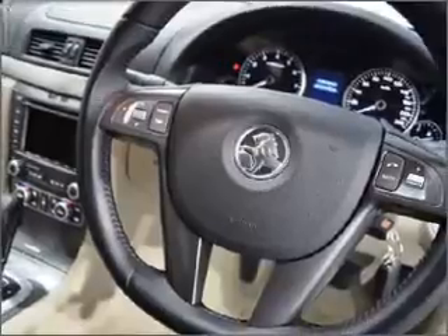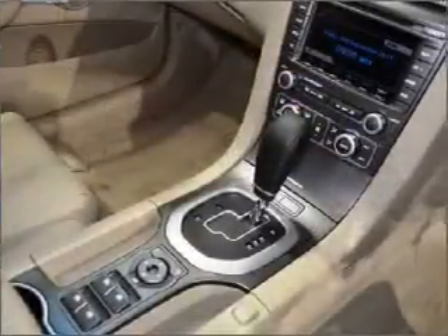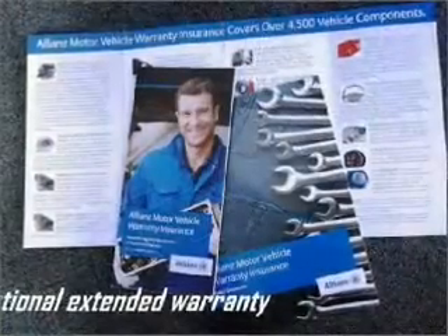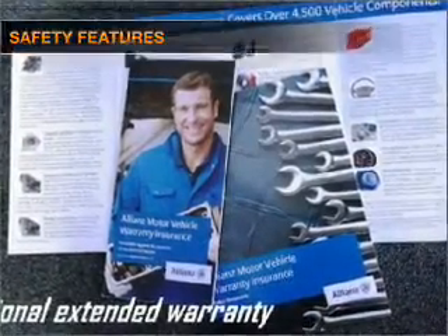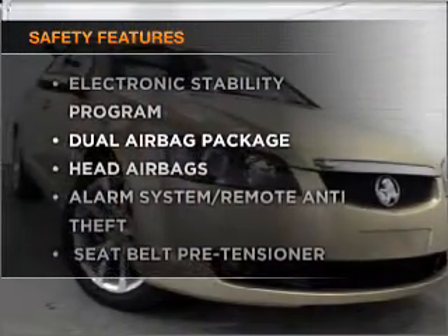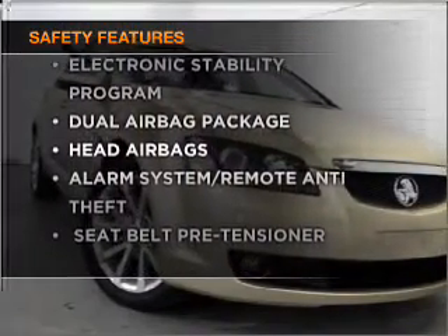Enjoy the flexibility of multi-zone temperature controls. Keep your family safe on the road with the added security of anti-lock braking. Safety is often a big concern, and if it is important to you, know this car comes equipped with the right safety equipment.